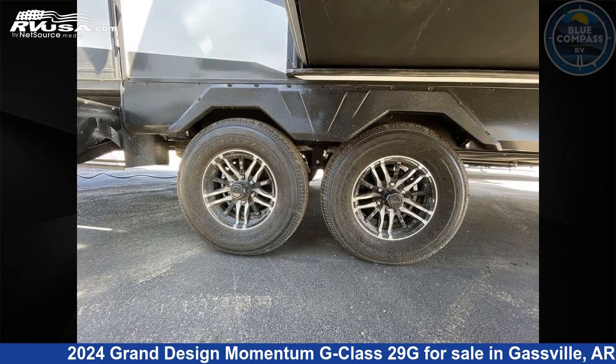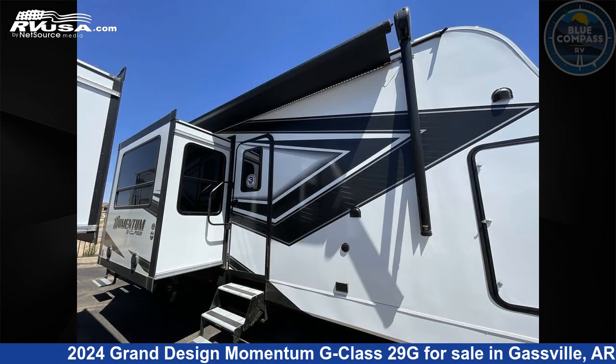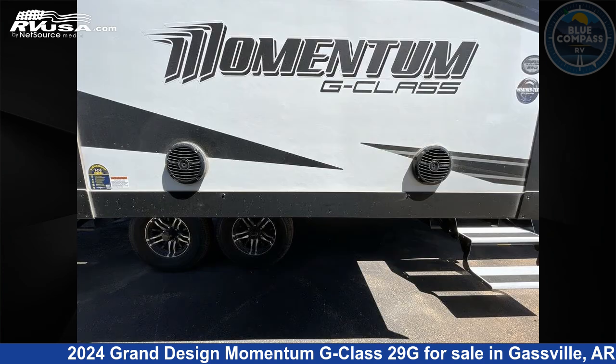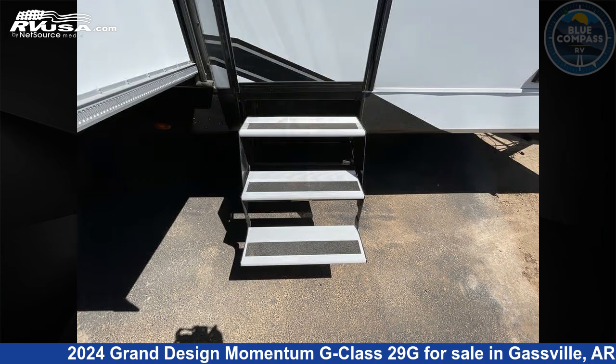This new Grand Design is 33 feet 0 inches in length and features sleep 6, slide out, and 90 gallons fresh water capacity. The floor plan layout of this toy hauler features bath and a half and two entry/exit doors.